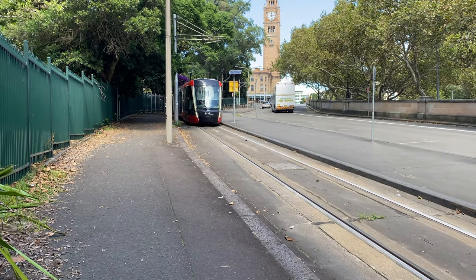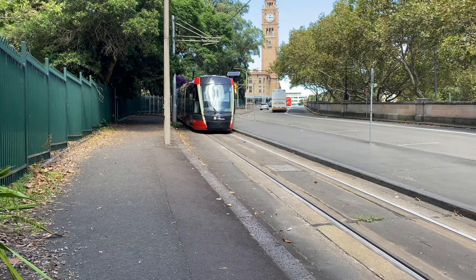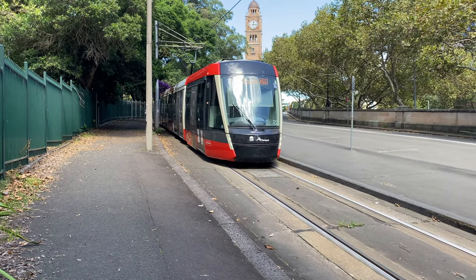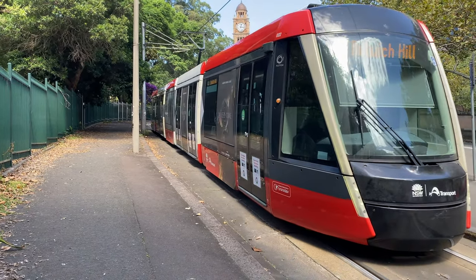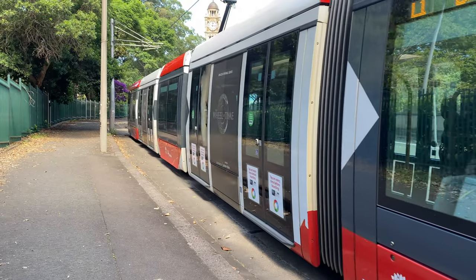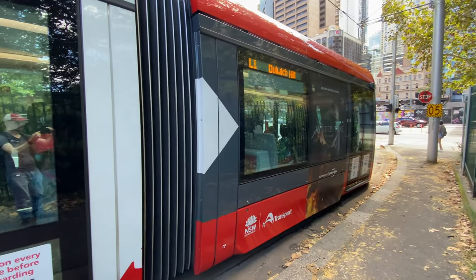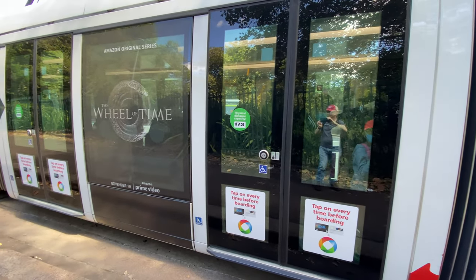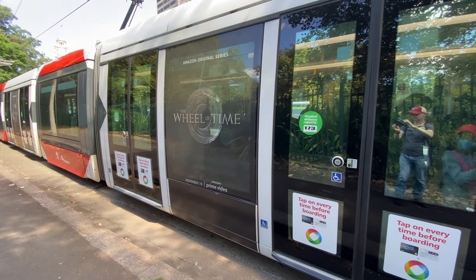Coming down the west side of Belmore Park — notice the Central Station clock in the background. These trams have five articulated sections. They alternate in colour between red and white, as you can see here.